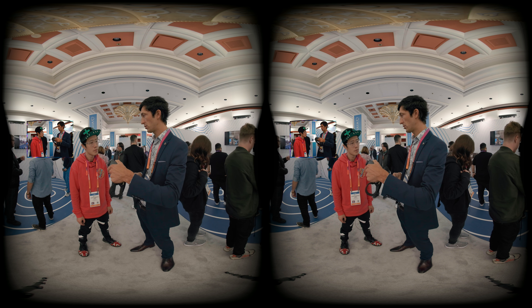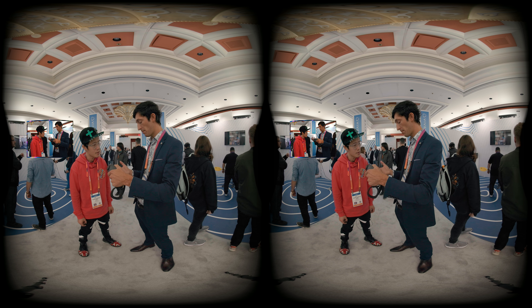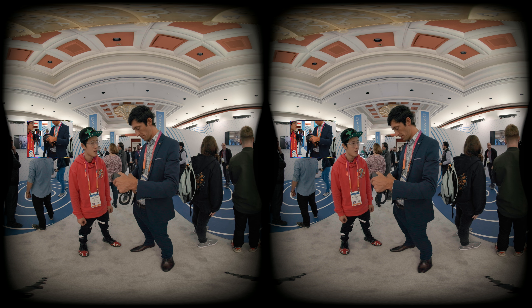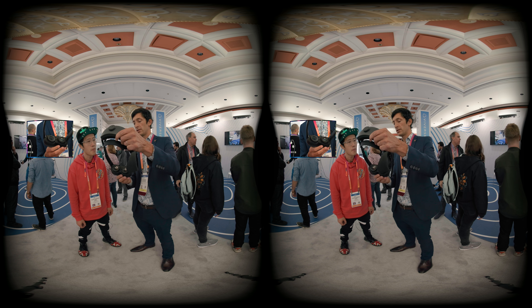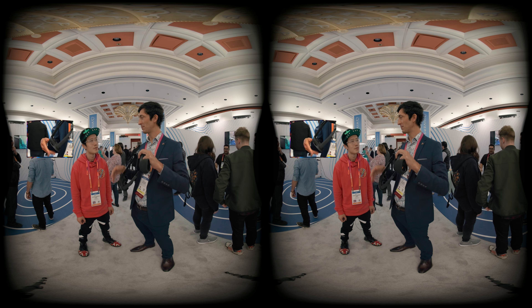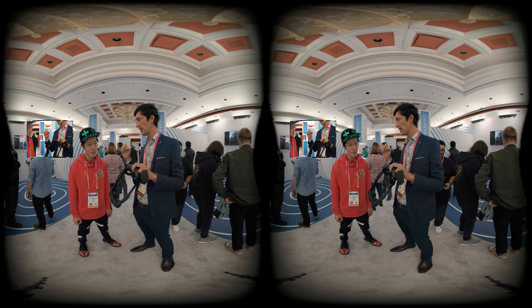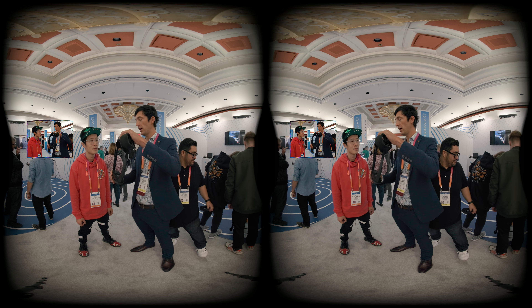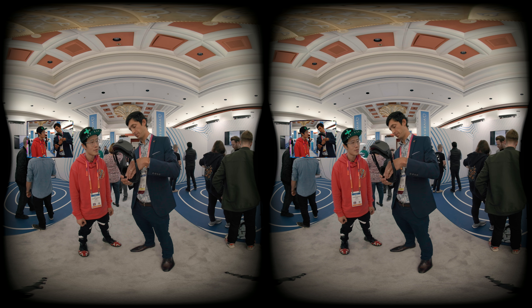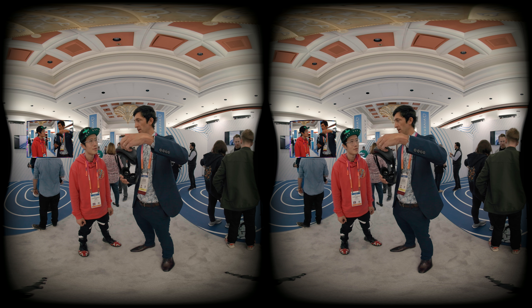Then if you've got glasses, you can put them away. And if you know your prescription, you turn the dial on each of the lenses and adjust it to your eyesight. So I know I'm minus 2 on my left eye and minus 3 on my right eye. All I need to do is set the IPD — I'm 67mm, the spacing between my eyes — minus 2 on the left eye, minus 3 on the right eye, and put the gasket back on.